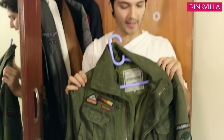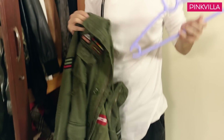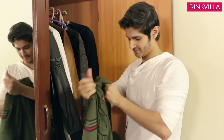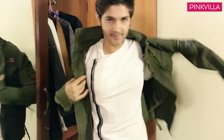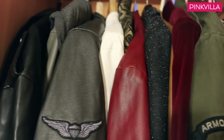And this jacket is military-inspired and it's called a utility jacket — this is also very nice. That was my jacket section. Now I'll show you my sunglasses section.